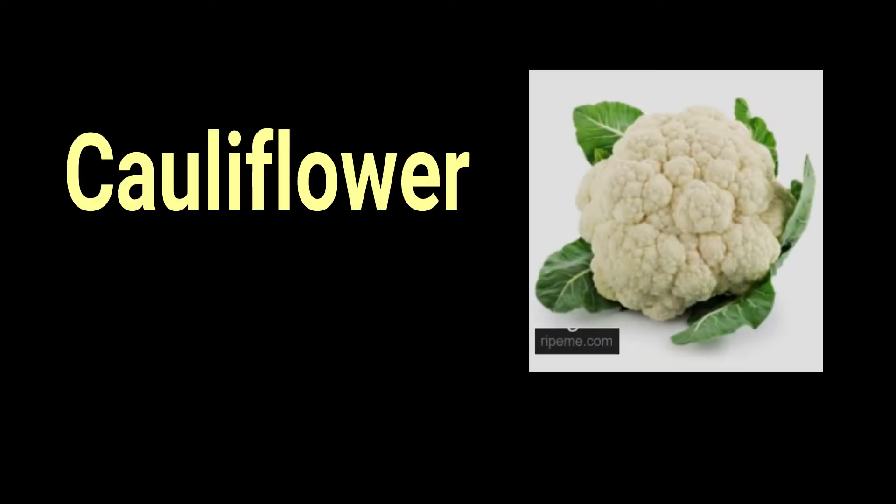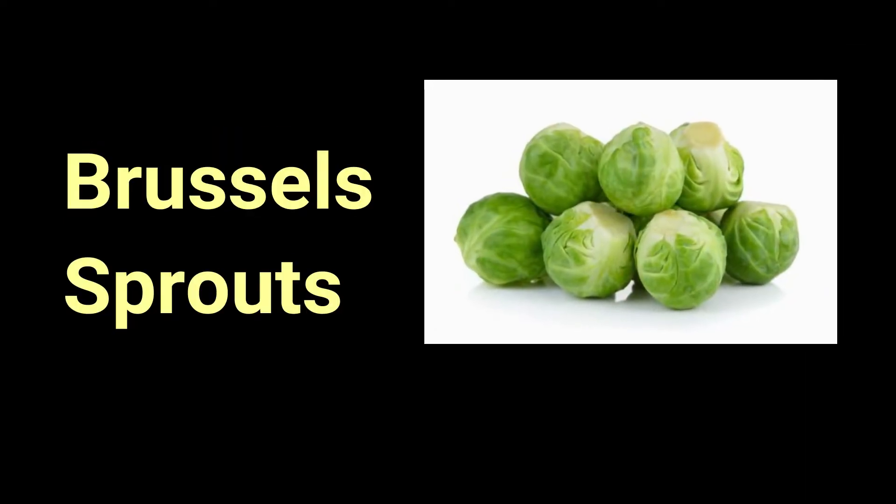Number two is kale. Number three is cauliflower. And number four is Brussels sprouts and other brassica vegetables.